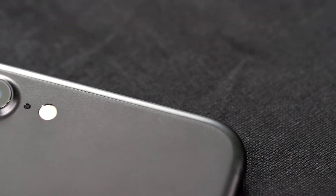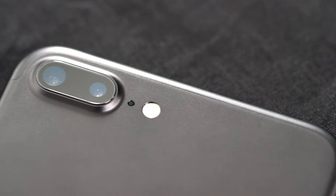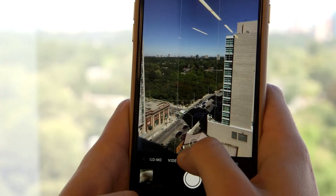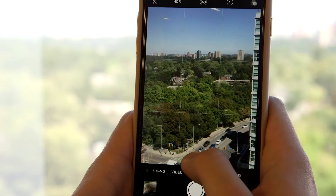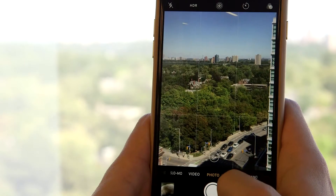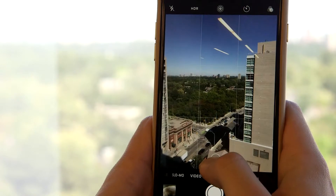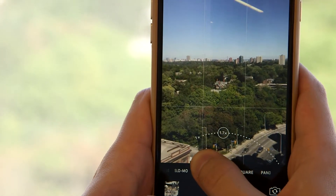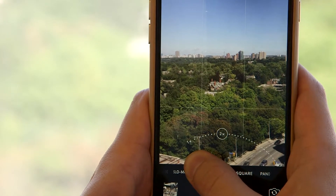The iPhone 7 Plus in particular has two cameras side by side — a normal wide angle like you'd find in previous iPhones, and a telephoto to get a better look at things further away. With a tap you can zoom into a scene while keeping the full image resolution. The results are pretty impressive, jumping between one times and two times zoom, as the phone creates a single image by combining both lenses.